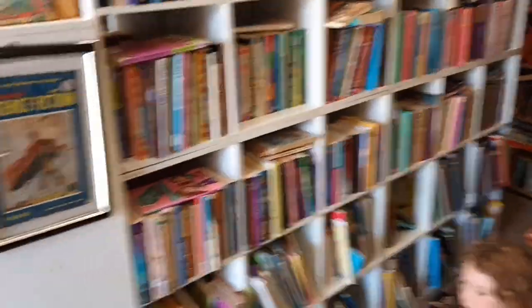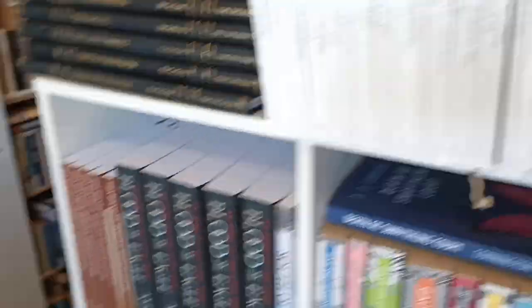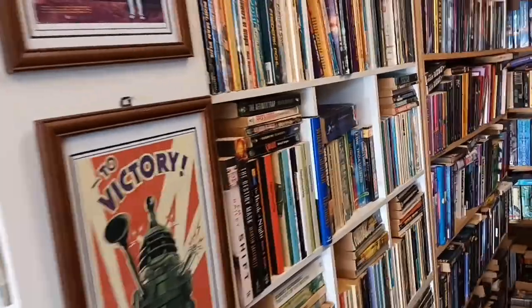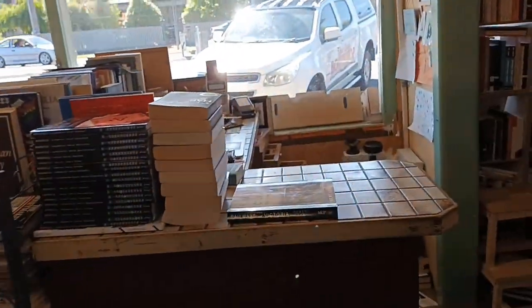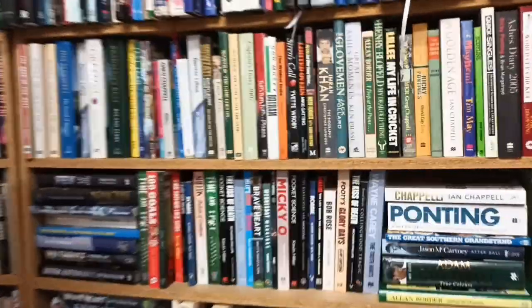Wayne is a very good operator — his prices are great and he's very helpful. If you send him a list he can help you fill it, and he also sends books by mail and takes payments over the phone with a credit or debit card. He'll bend over backwards to find books for you. Not only does he have stock in the store, he also has two shipping containers full of books off-site, and everything in the store is merchandised very well and not hard to find.